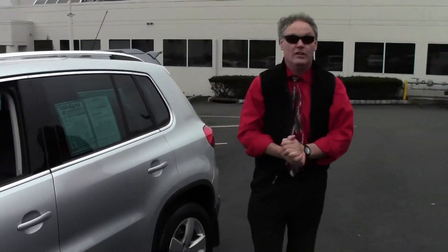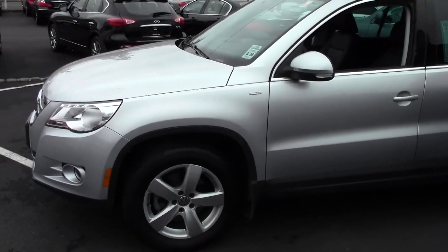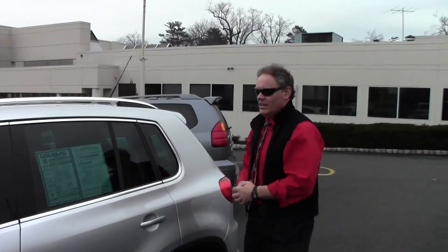An absolutely gorgeous example of a low-mileage 2010 VW Tiguan Wolfsburg Edition 4Motion, with only 16,900 low miles on it. Do the math — that's well under 6,000 miles a year on average. Average driving for me is about 20,000 miles a year driving back and forth to work, so this is exceptionally low mileage.